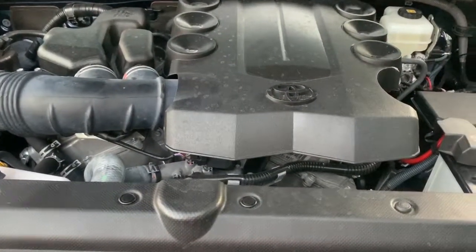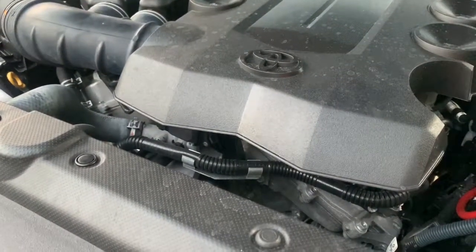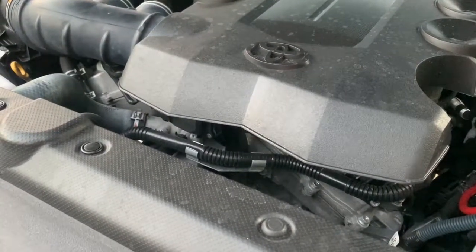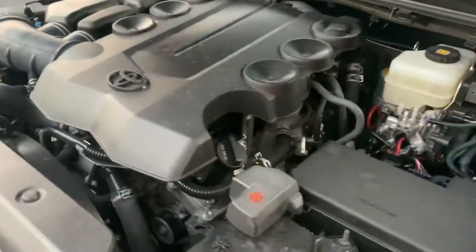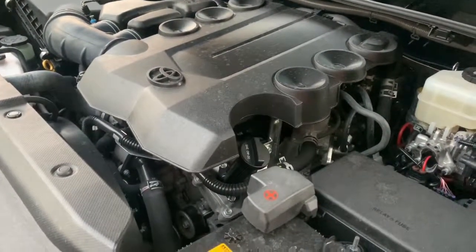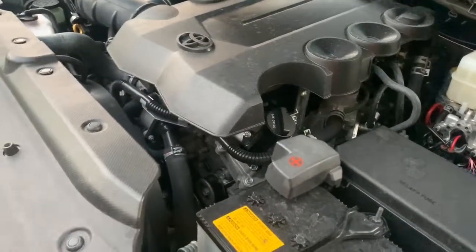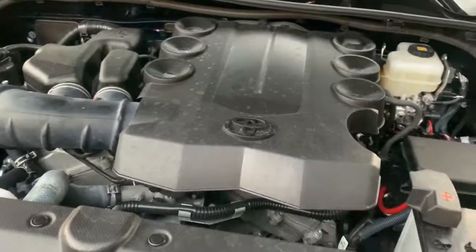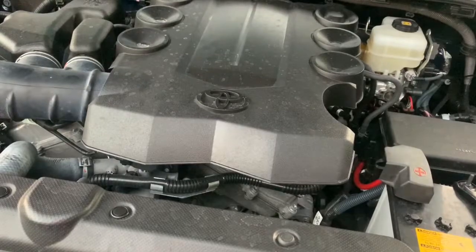Get your fuel system services done when your service department recommends them, especially if you're going to keep the car long term. I noticed that even the small amount of carbon I had, the idle seems to be very smooth and the pickup seems smoother — more like when I first got the truck. I never really noticed it decreasing, but you do notice it come back after the service. I'm going to do mine every 30,000 miles because I know my driving habits. Some service centers say 60,000, some say 30,000, and in cities you might even hear 15,000.